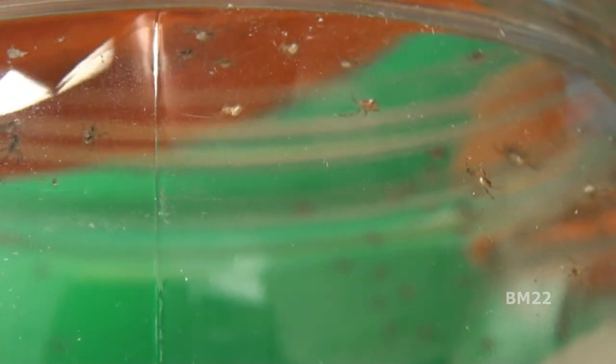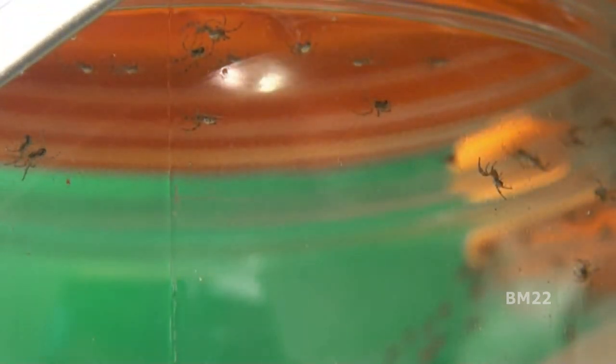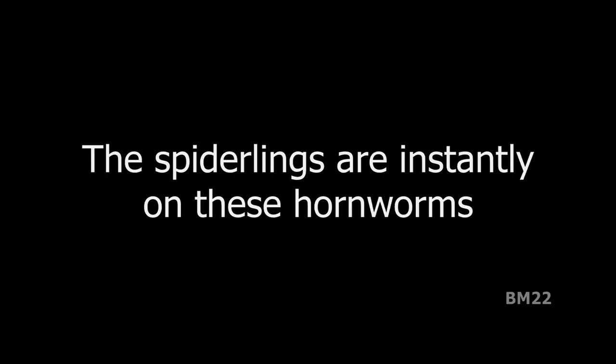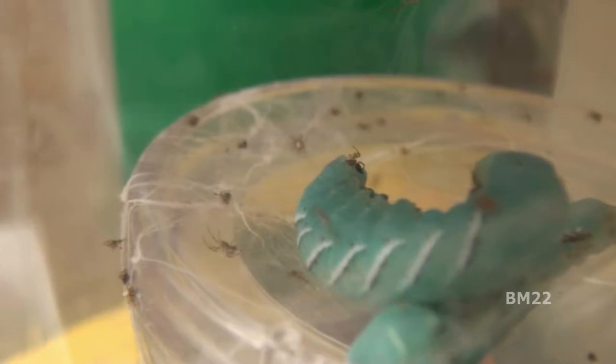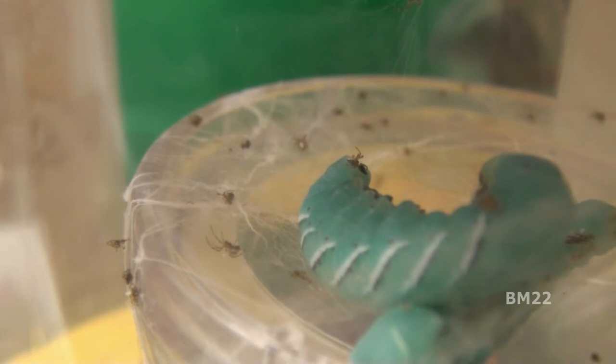Hornworms are sold as feeders. I've already made one video with a hornworm recently being fed to a Black Widow spider in captivity, and if you look back on my channel you'll see other videos with hornworms featured in them with the scorpions and other spiders and praying mantises.